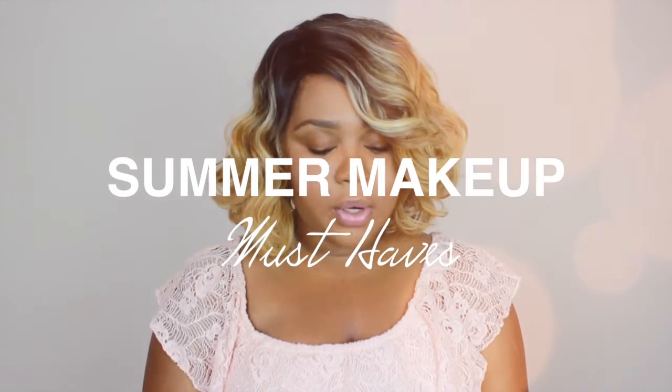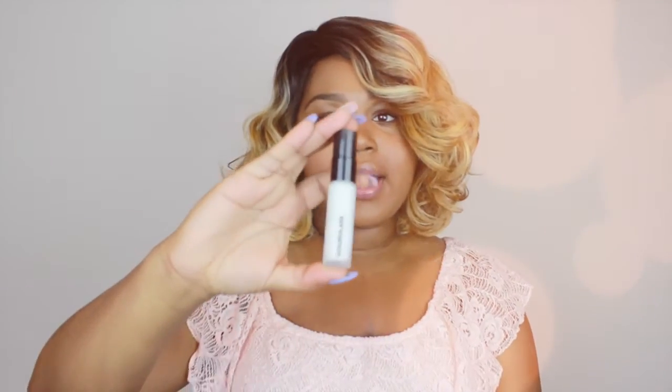Today I'm doing a mini haul for you guys featuring some of my favorite products that I like to use in the summertime. Thank you for taking the time to click play and watch my video. I have a mini haul featuring some of my favorite products for the summer, for this heat. Because let's face it, I like to have my face still beat and I don't care if it's 90 or 100 degrees because some events call for it and you have to be prepared.